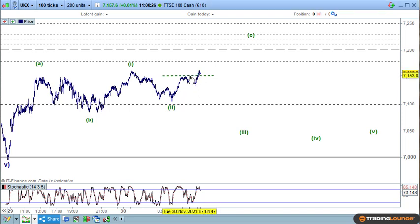Taking out that high there — because that's impulsive as one, two, three, four, and five with an ABC here, then up for one and back for two — so we can go long here. It's a little bit late but that was the trade at that point.